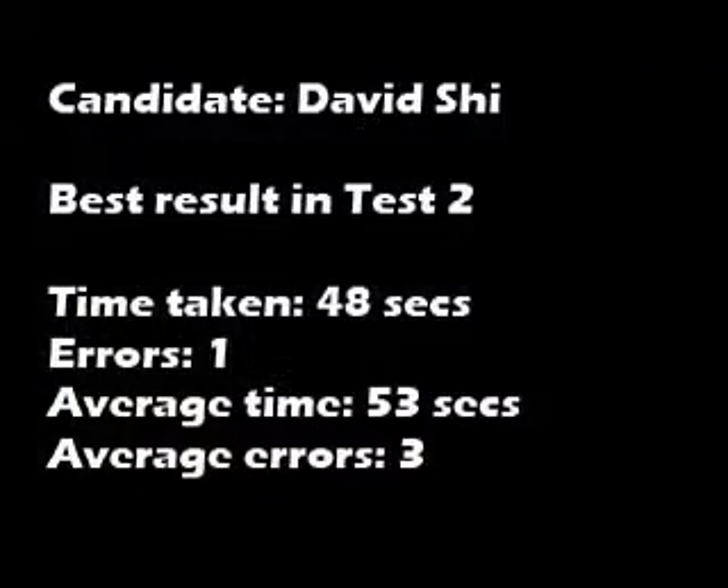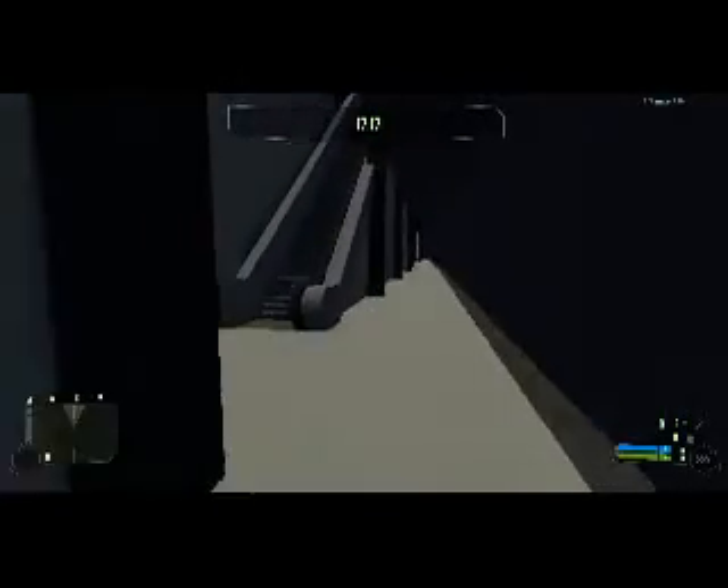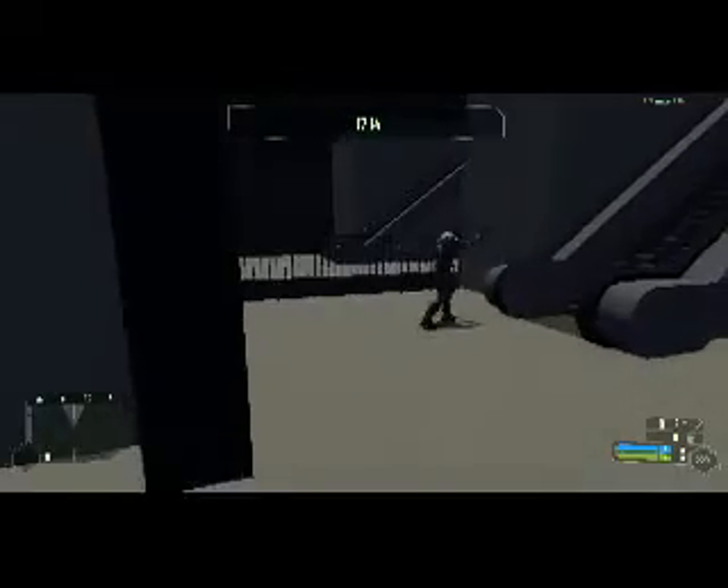This experiment found that the use of warning signals based on occurring frequency was more effective than the volume-based signal. The volume-based signal was flawed in that the player could not identify the loudest sound and hence was more prone to falling off the platform.